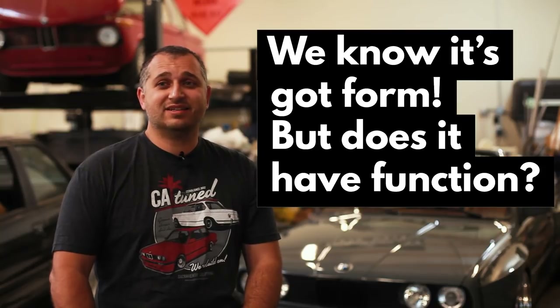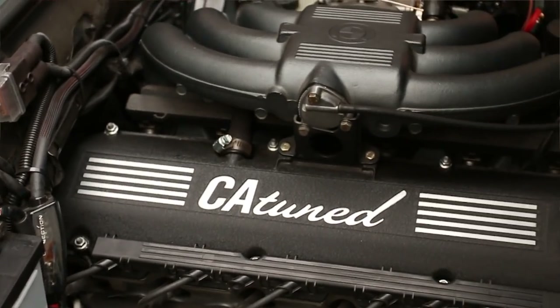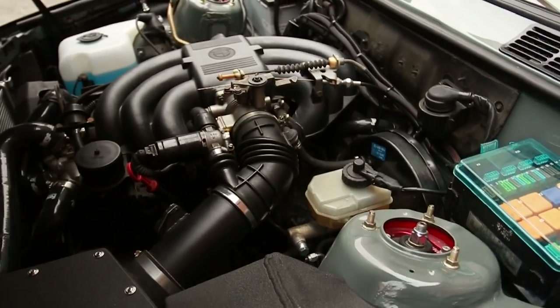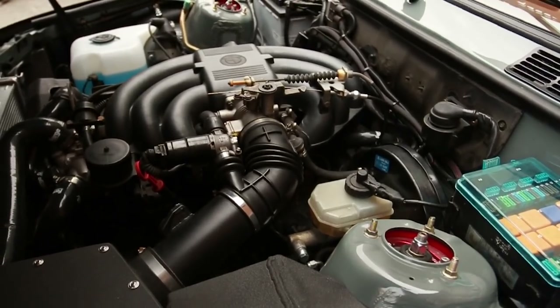It drives great — the thing really scoots. We've got a fully rebuilt motor in it, all new bits under the hood. We've got a CSF radiator, new hoses, and a Miller Performance induction kit. It really does move and it's a lot of fun to drive. We have a 4.10 LSD in it and it propels it really nicely.